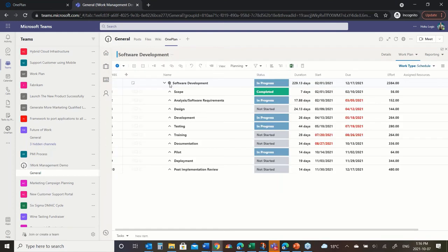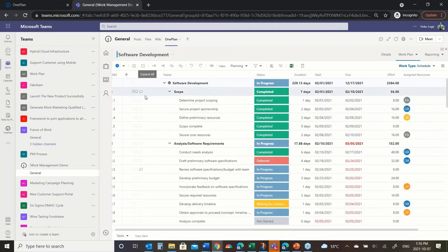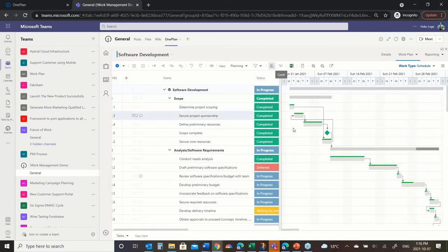I'm going to jump into a different project. This one was started from a template and has more information. If I quickly expand this out, you'll see all the different tasks. This is a full Gantt chart — a scheduled project. I can link tasks, move tasks, increase duration, increase effort, assign resources — all of the things you would typically do in a waterfall schedule. Something more robust than a straight task list, but they're all here in the same user interface, the same experience.